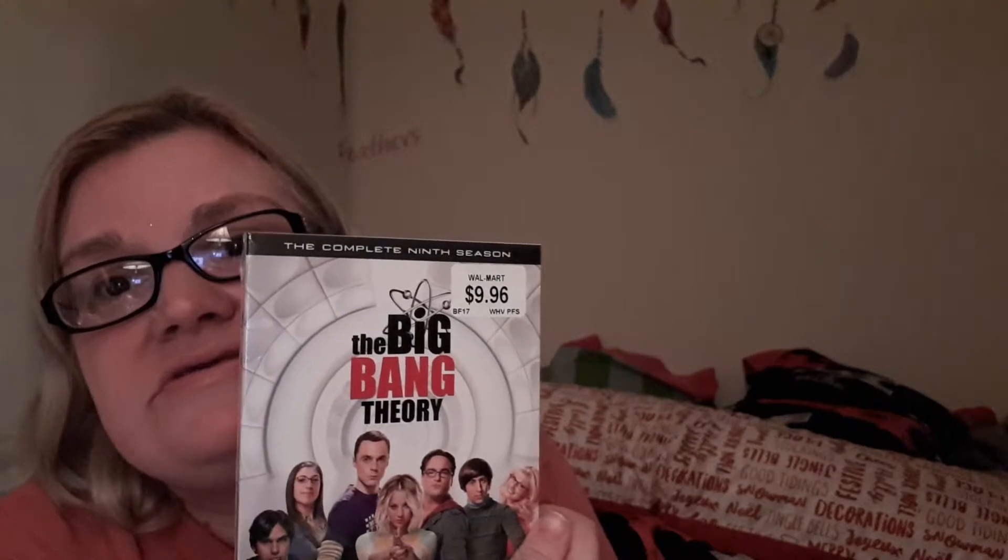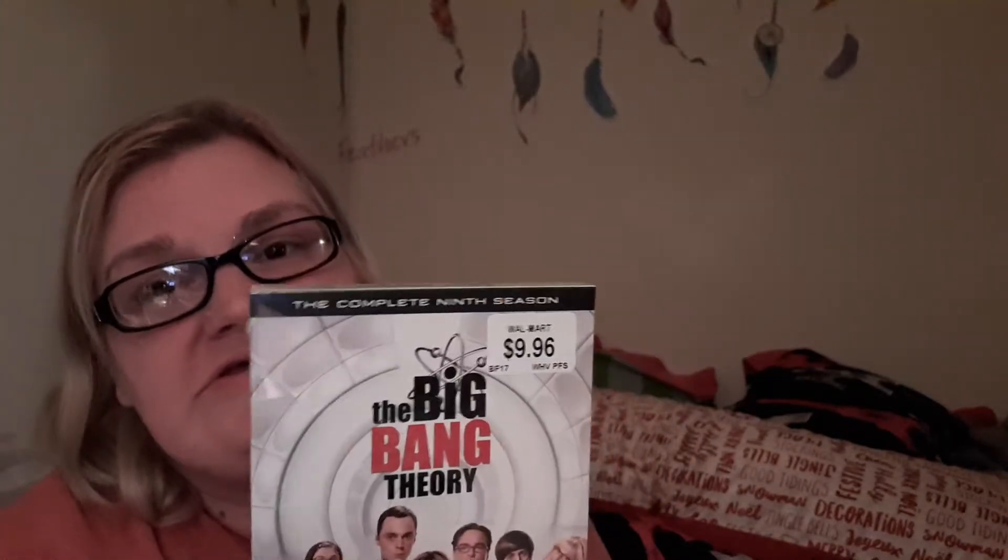The next thing I got was Big Bang Theory Season 9. It rang in at $19.98 and I told the cashier, no way — the price tag says $9.96, I want that price. And they had no choice but to honor it.